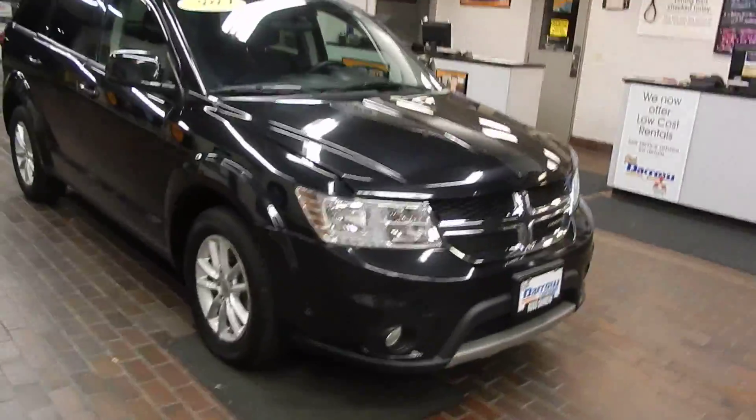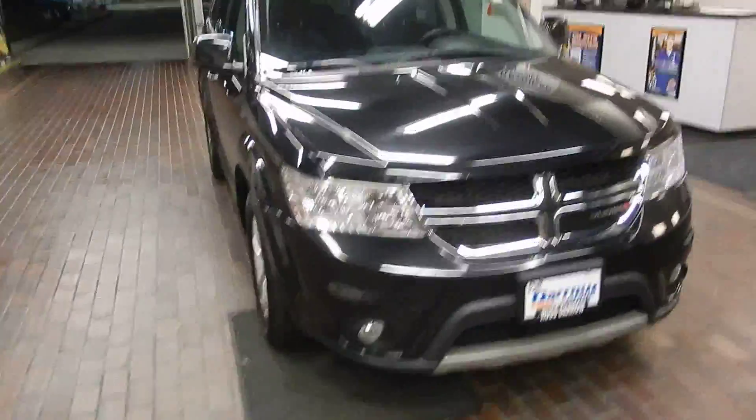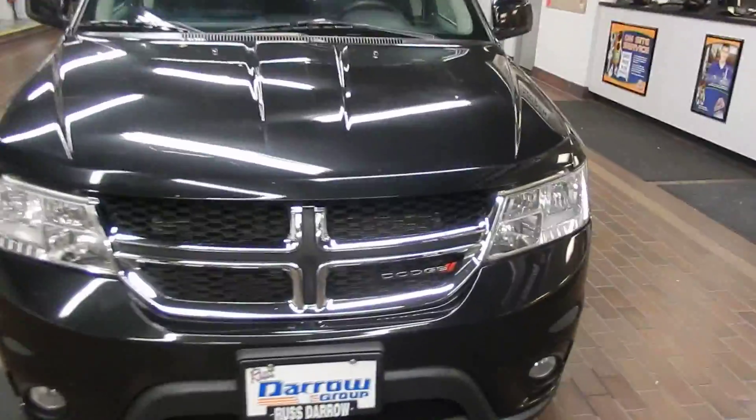Hi there, this is David Bussey at Ruster Mitsubishi. Today we're going to take a look at a Dodge Journey. This is our 2013 Dodge Journey SXT here at Ruster Mitsubishi.